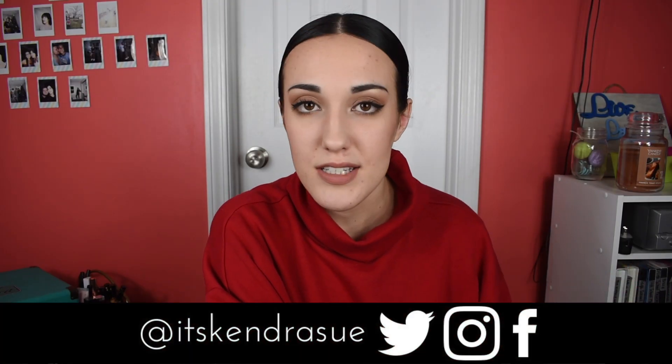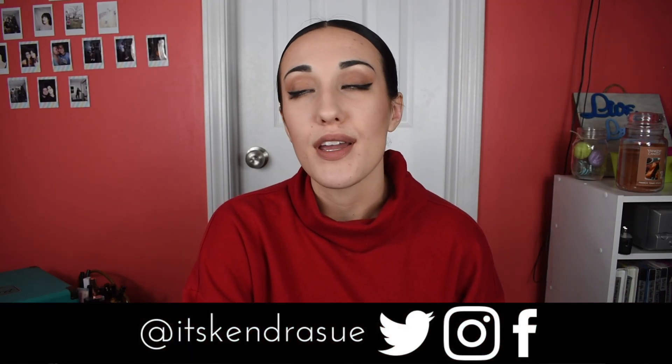Hello everybody, welcome back to the channel. Today I am doing another Fashion Nova video. If you haven't seen my other one, definitely go check that out — I will link it up there somewhere.